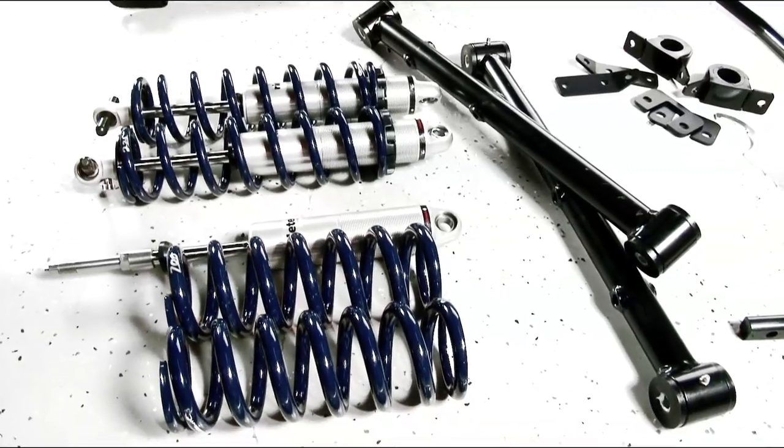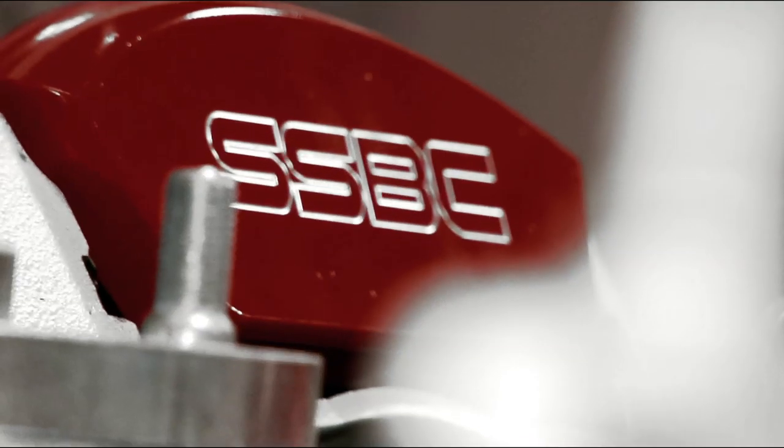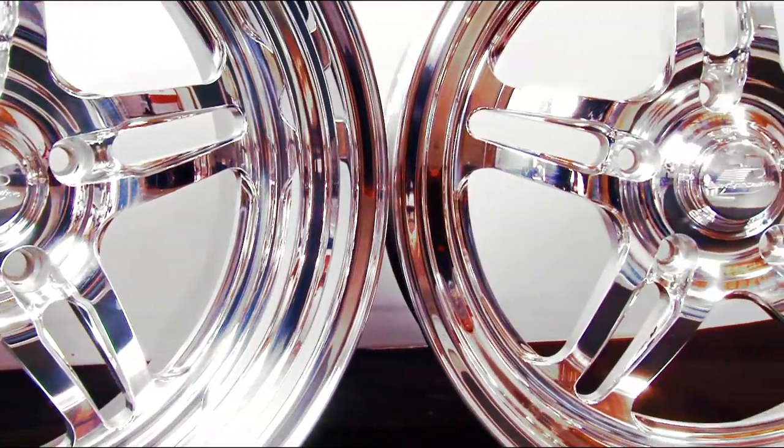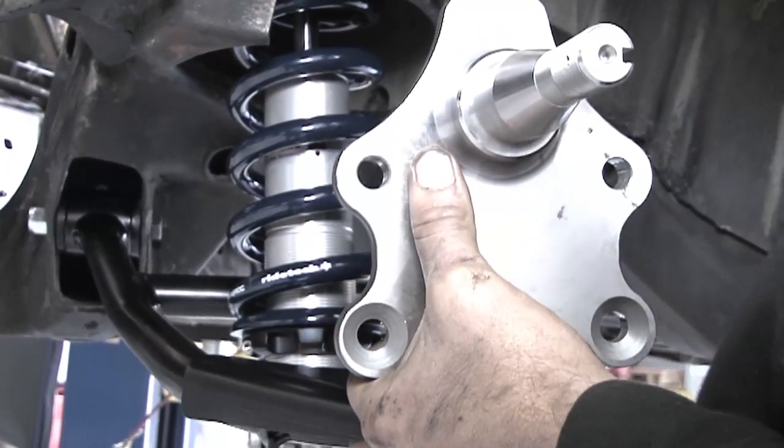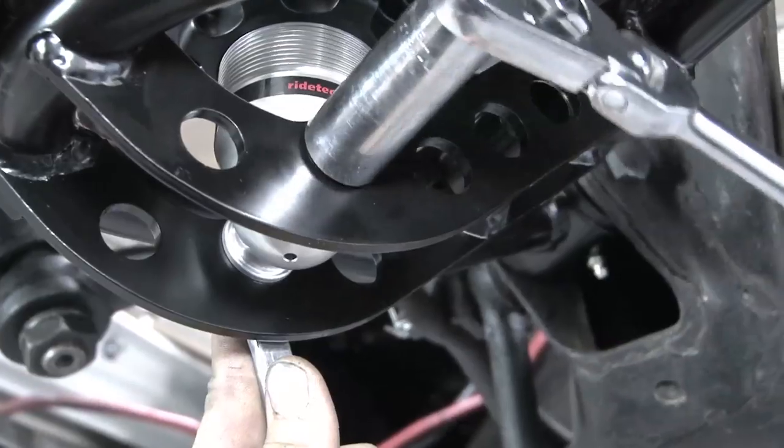A complete RideTech coil-over suspension system, SSBC brakes, Billet Specialties wheels, and Continental tires. All the parts are completely bolt-in, which means we would be back on the road in no time at all.